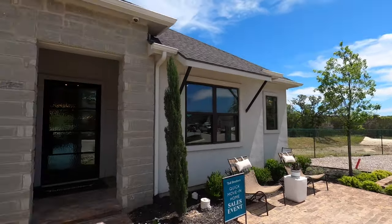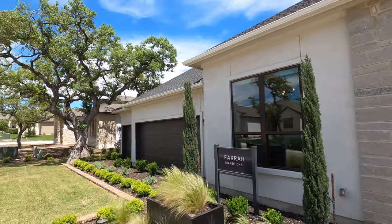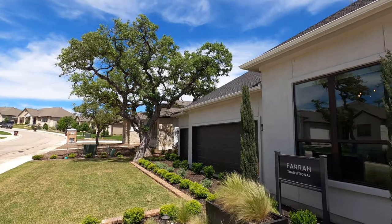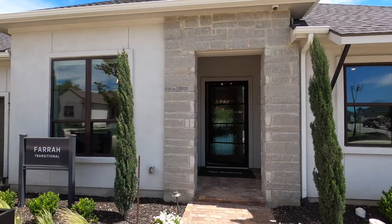Another thing I love about this community is the tax rate. Because there's no city taxes, you're looking at 1.95, and that really helps keep your monthly payment down. All right, let's head on inside.